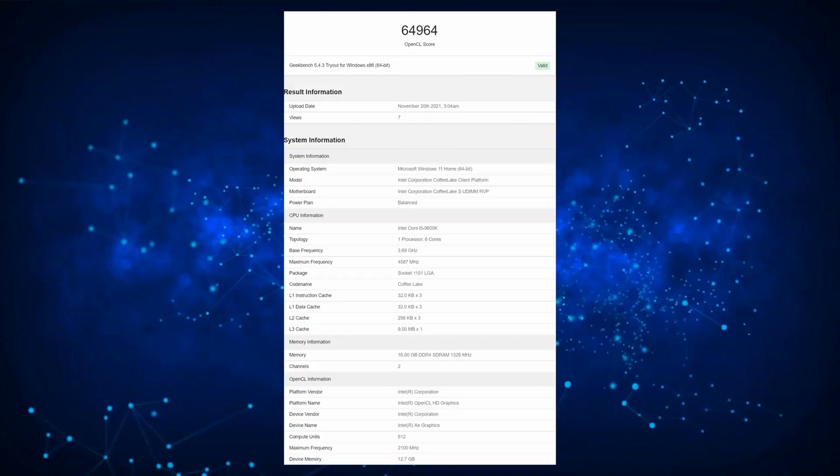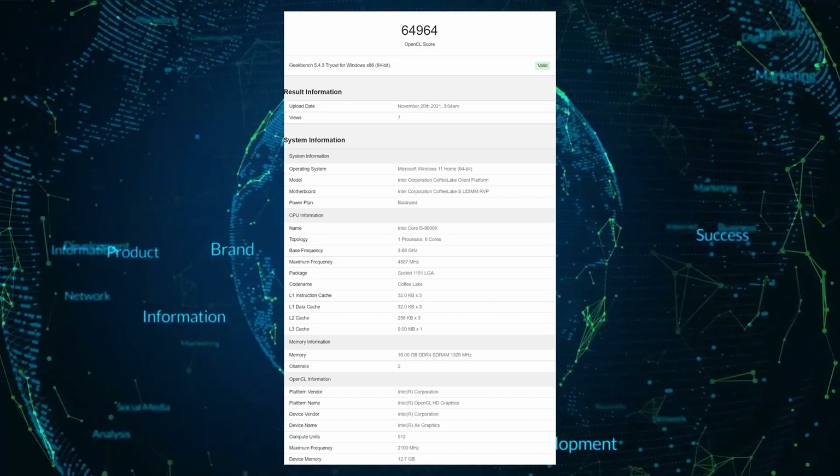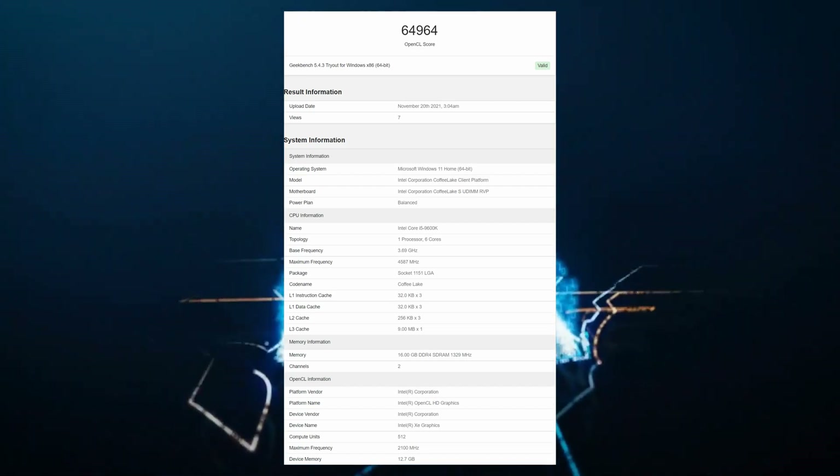This time, the chip seems to be an early sample as it runs at lower clocks than the maximum frequency listed within the same benchmark. The Intel Arc Alchemist graphics card can easily be identified by its 512 executable units. This specific variant is mentioned to feature a maximum boost clock of 2.1 GHz but can be seen operating at a much lower 1.33 GHz within the JSON data listed in Geekbench.